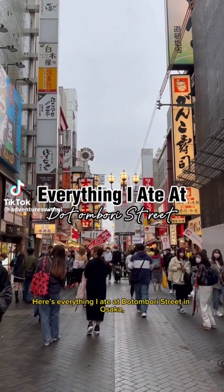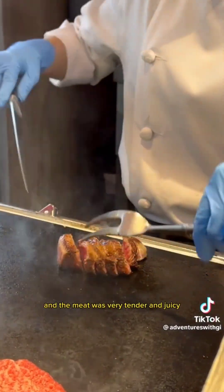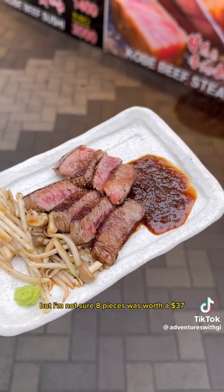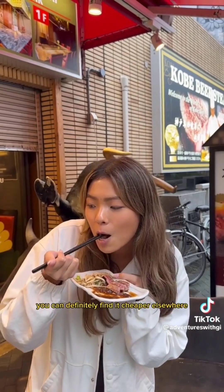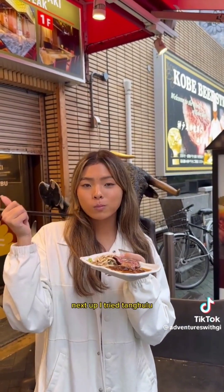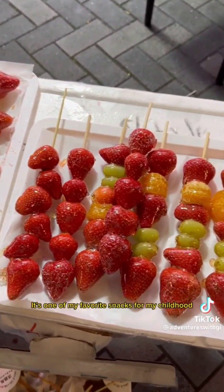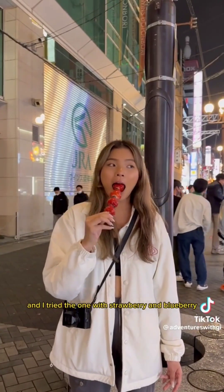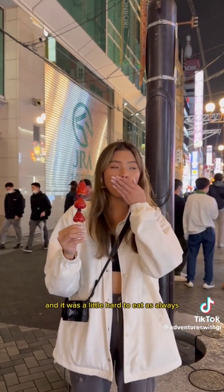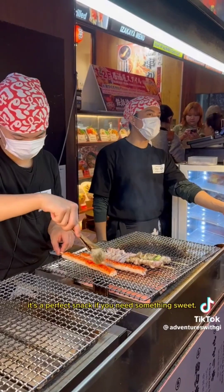Here's everything I ate at Dotonbori Street in Osaka, Japan. The first thing I tried was Kobe beef — the meat was very tender and juicy, but I'm not sure eight pieces was worth $37. You can definitely find it cheaper elsewhere, so I give it a 7.5 out of 10. Next up, I tried tanghulu, which are fruit skewers coated in hard sugar. It's one of my favorite snacks from childhood — I tried strawberry and blueberry for about $4, and it was a little hard to eat as always, but so yummy. It's the perfect snack if you need something sweet.